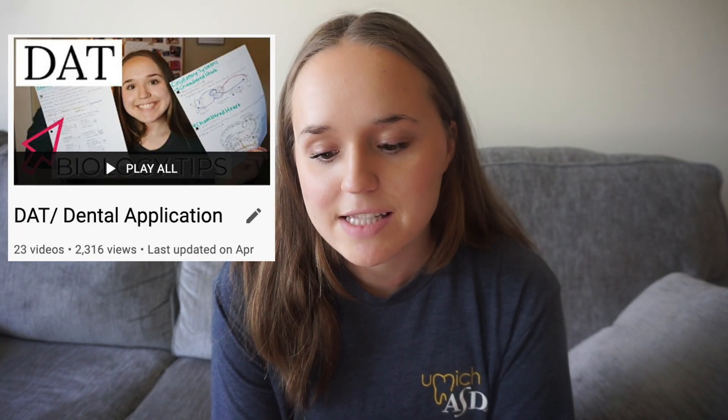My cumulative GPA was a 3.91. Cumulative undergraduate without plus or minuses was 3.97. Science GPA including plus or minus was 3.89. My BCP — which is biology, chemistry, physics — was 3.83. My non-science GPA was 3.95.